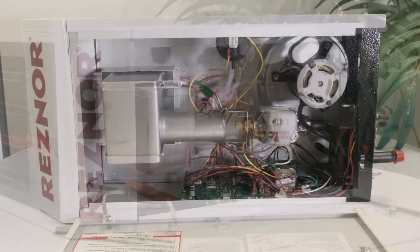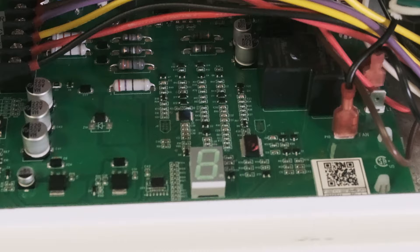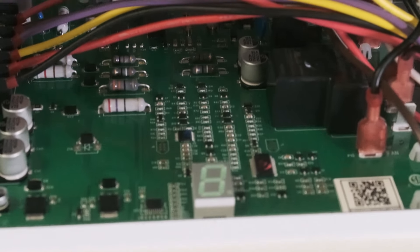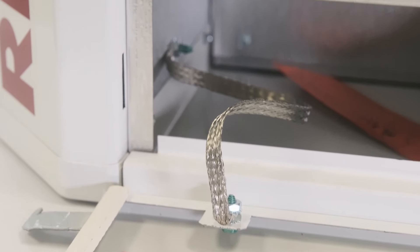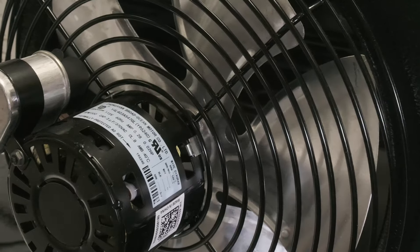Maintenance is simple with the Reznor UDXC Series. Each unit features a digital error code display for easy diagnostics and a hinged service door that opens with just the turn of a screwdriver, minimizing downtime and ensuring your heater is always ready to perform.